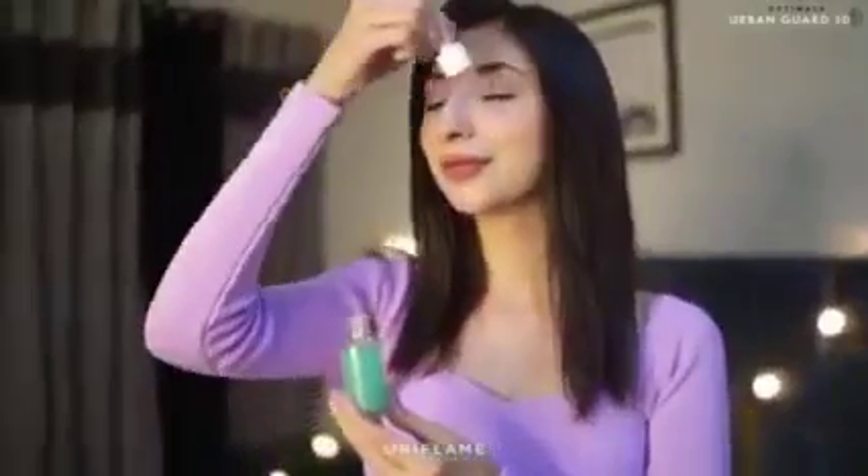Next up, I'm gonna apply the UD Essence Serum. It is your skin's first layer of moisture and protection. It fights against dryness and pollution that our skin faces and gives me a very natural instant glow that I love.